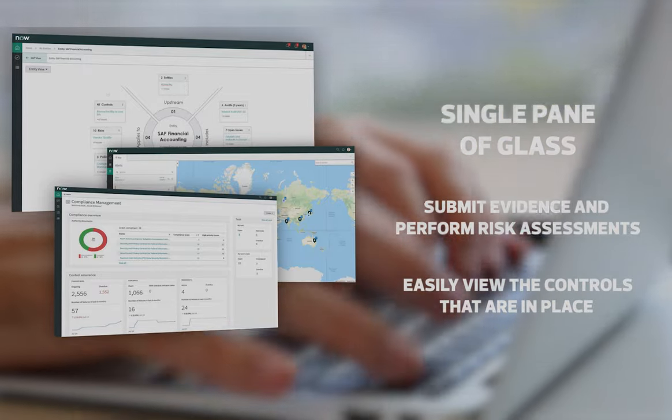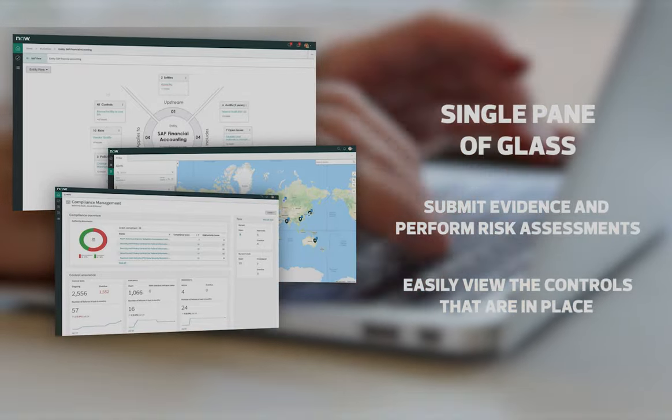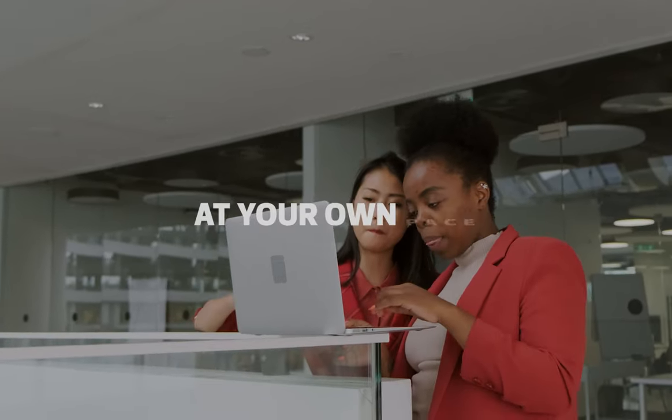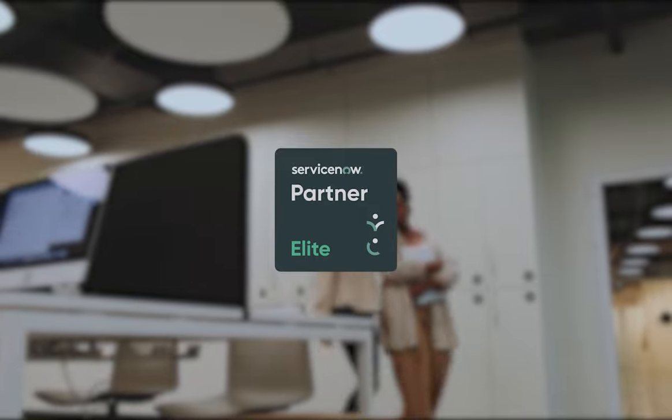Auditors can easily view the controls that are in place and see how those are helping to mitigate risks. You'll also get the guidance and knowledge you need to scale up in the future at your own pace.